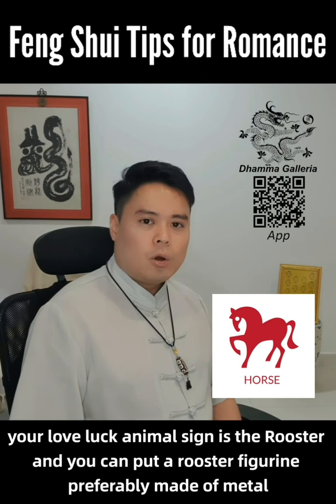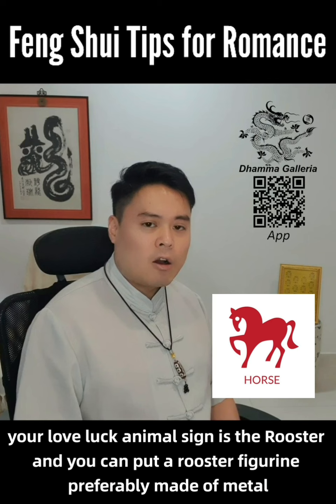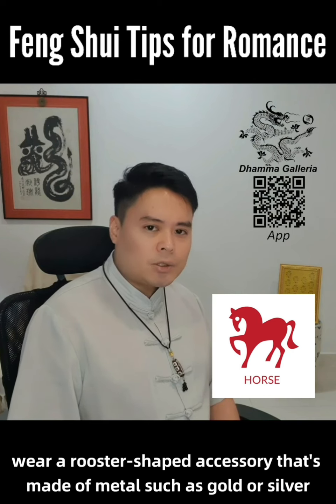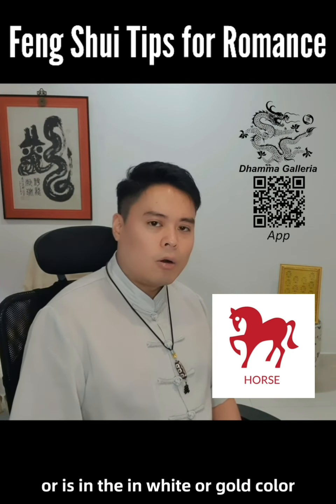For the Horse, your love luck animal sign is the rooster, and you can put a rooster figurine, preferably made of metal, at the west sector of the house. Also, get a rooster-shaped accessory that is made of metal, such as gold or silver, or is in the white or gold color.